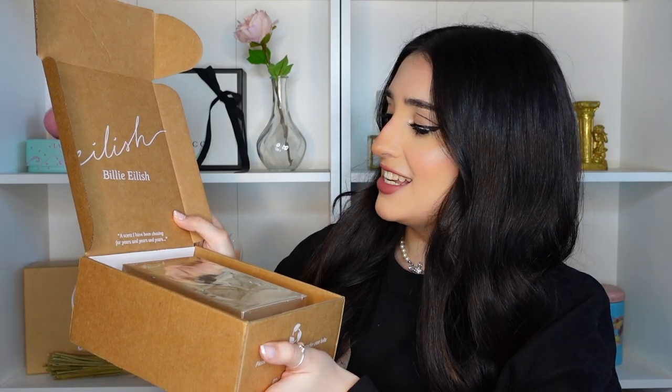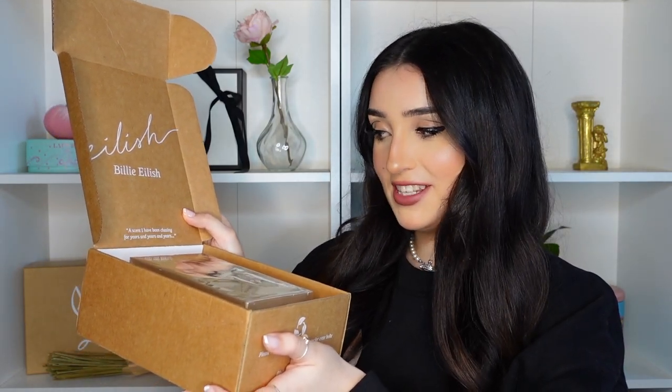This is the beginning of an entire experience. The box has her little signature and it says 'a scent I've been chasing for years and years and years.' So it seems like this is something she's curated as her signature scent, which makes sense — it is called Eilish after all. As much as I don't want to break into this stunning packaging, it must happen. Here we go.